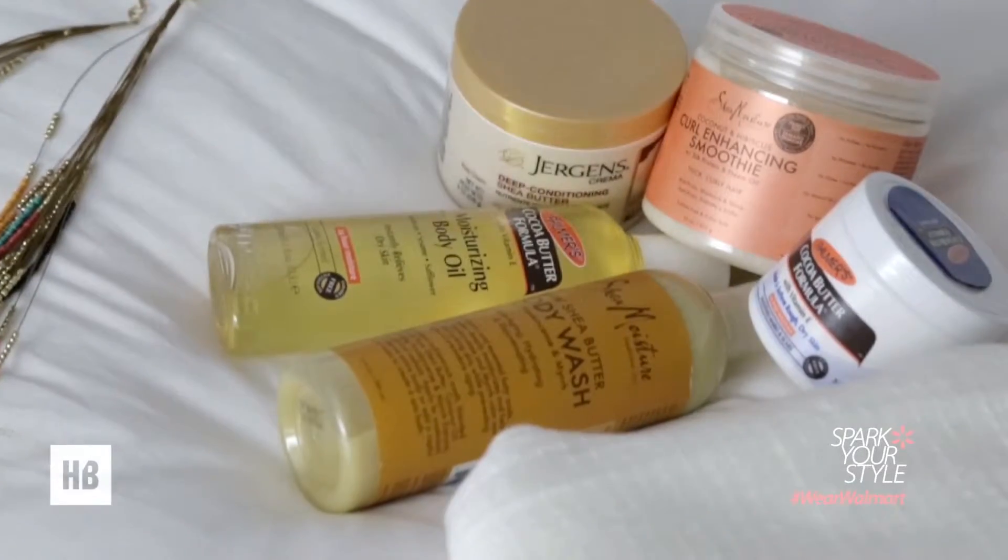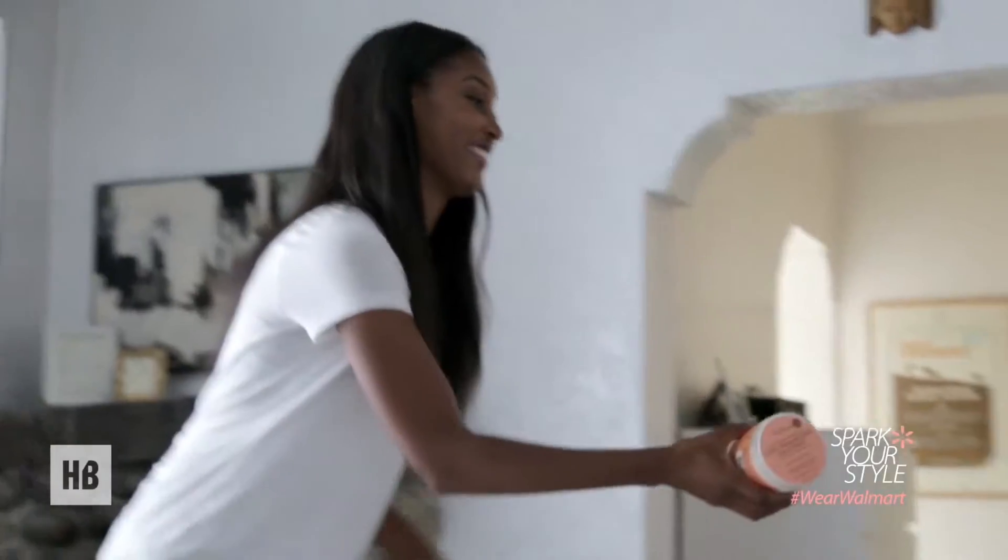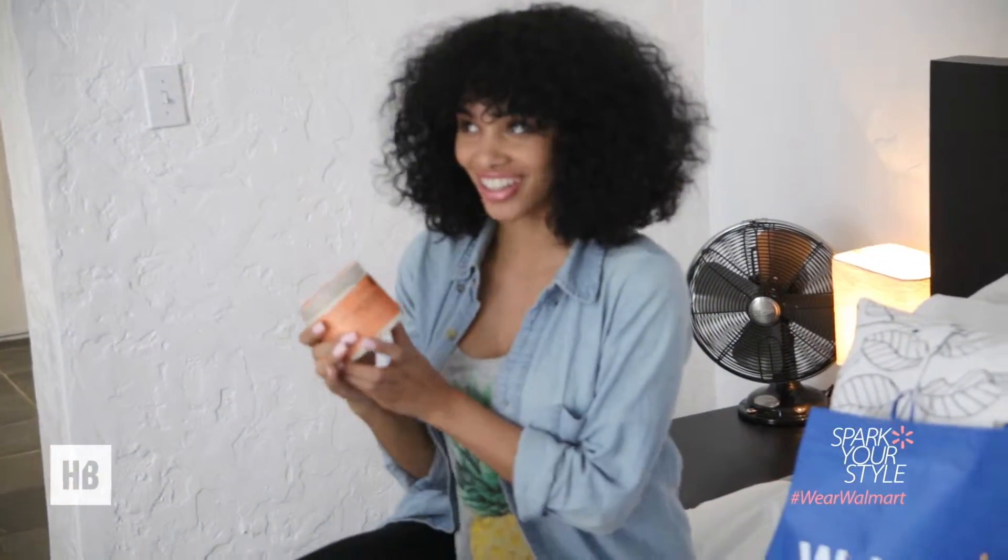Tip 1. In the summer, the best base is moisturizer. Shea butter body wash, moisturizing body oil — this will help you hydrate and will also protect.